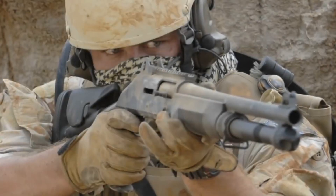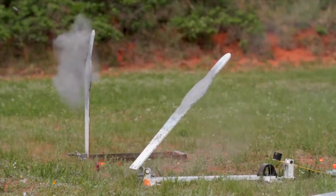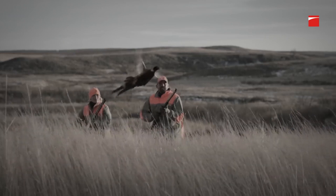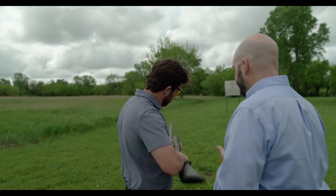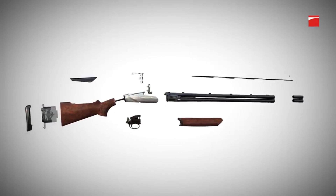Benelli shotguns are synonymous with innovation, performance, and reliability. Built with cutting-edge technologies such as the inertia-driven system, Benelli shotguns provide unparalleled reliability, reduced recoil, and quick follow-up shots. Whether used for hunting, sports shooting, or home defense, Benelli shotguns are trusted by professionals and enthusiasts alike for their superior quality and craftsmanship.